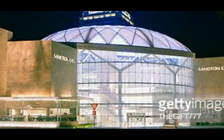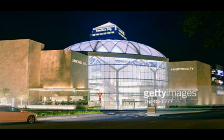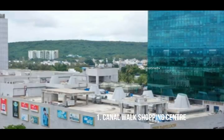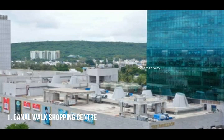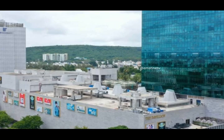Number 2: Sandton City Shopping Center — one of the best malls in South Africa, with beautiful top-notch interior design, stunning lighting, and a huge variety of shops to choose from. And finally, number 1: Cavendish Square Shopping Center — the best mall in South Africa.